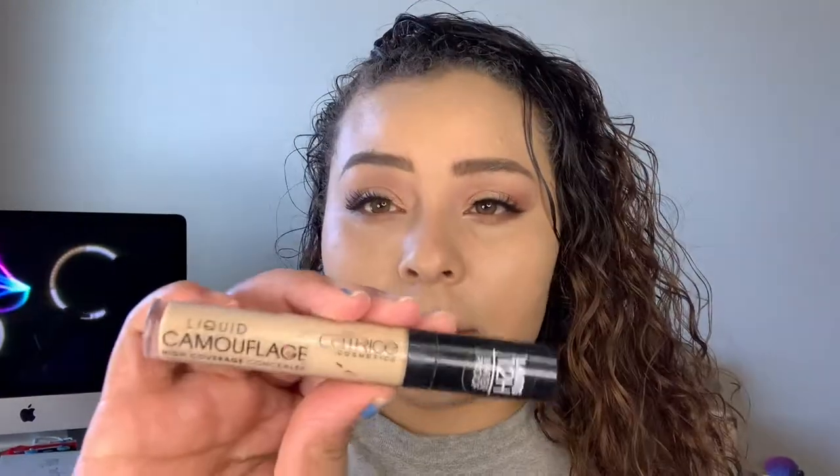Going back in with our concealer, we're just going to highlight our face with this, and then blend it out with our ELF sponge.